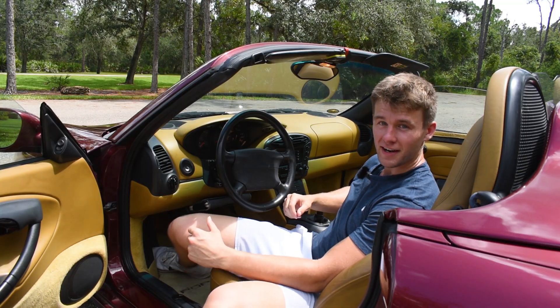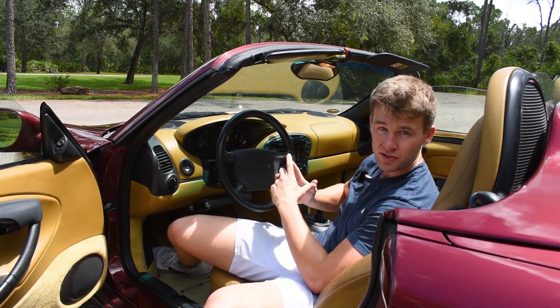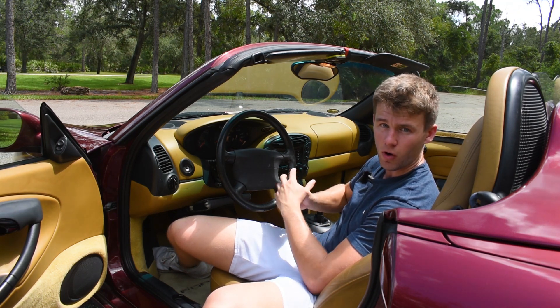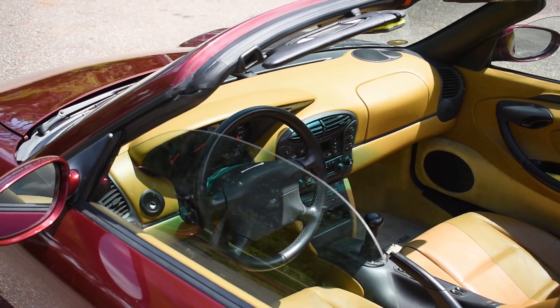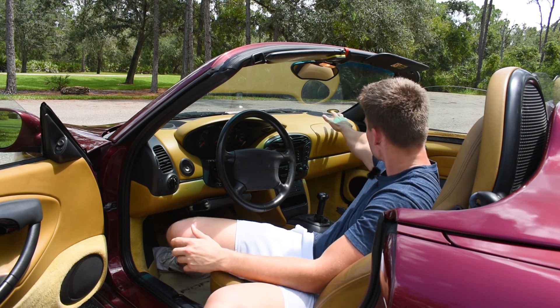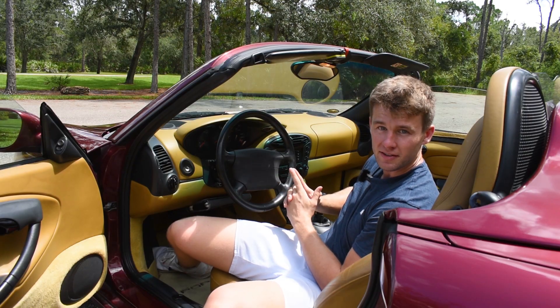Now sitting in the interior of the 1999 Porsche Boxster, this is the spec known as Savannah Beige, which I think is a really nice complement to the Arena Red on the outside of the car. This is the leather interior package, which if the car is not optioned with it, it will be much more plastic pieces everywhere — as opposed to this nice leather material that lines the entire dashboard, the sides of the doors, and really just spices up the interior.